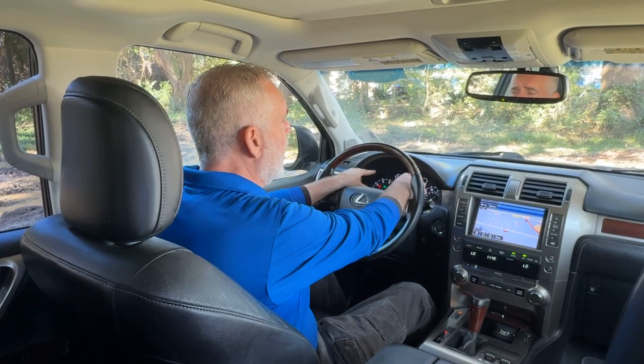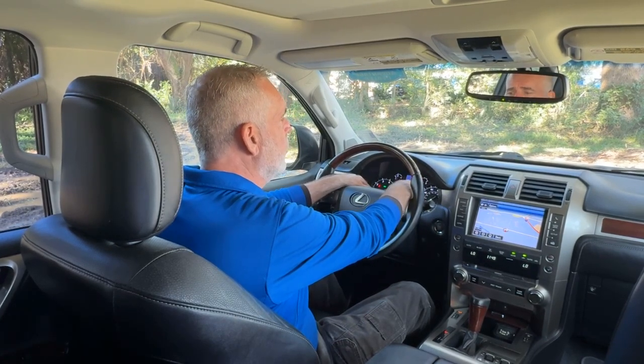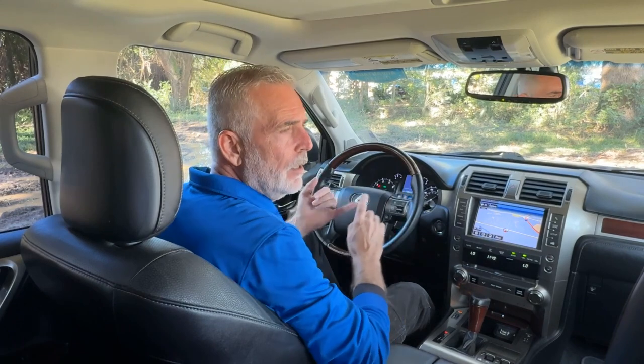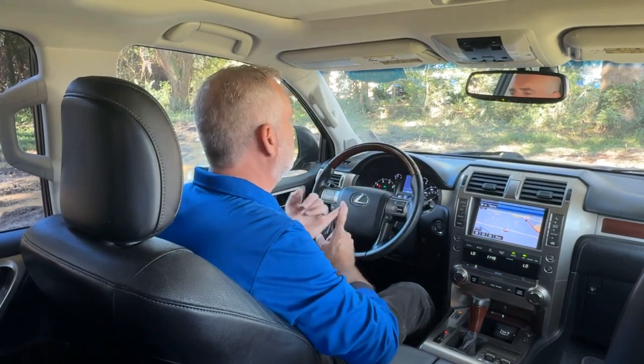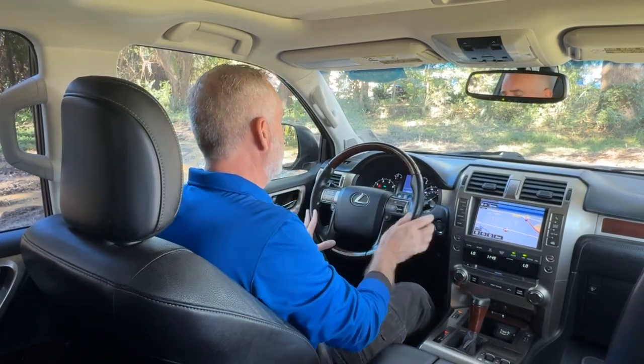Now on your dash, you've got analog gauges — a tachometer to the left and a speedometer to the right. In the center, you have a digital screen. Right now I'm showing vehicle speed, but you can display direction of travel, fuel economy, how much fuel you have left, and things like that on that center screen.